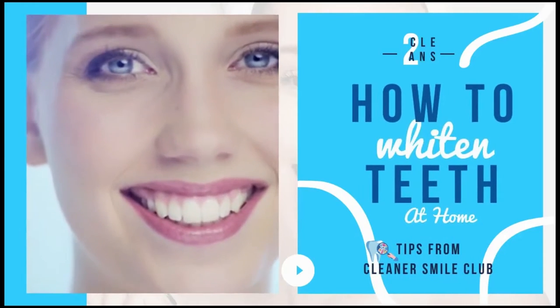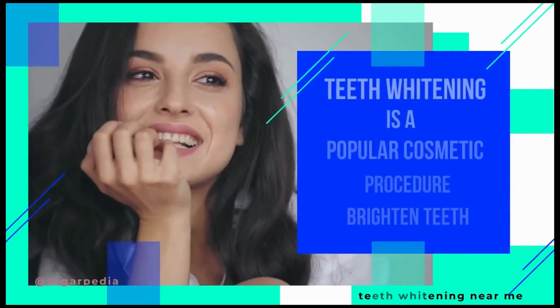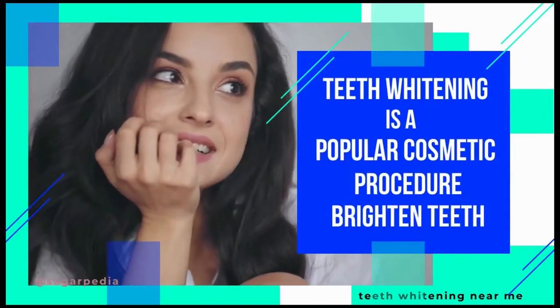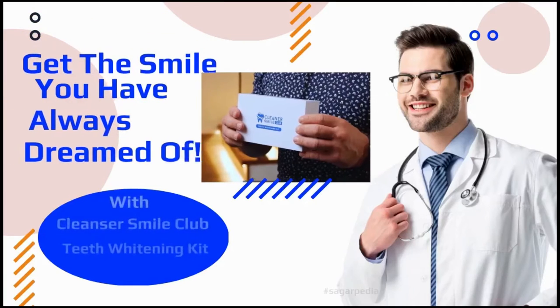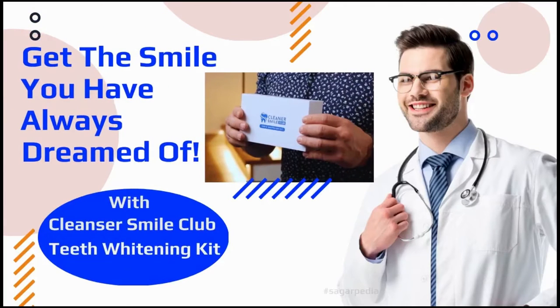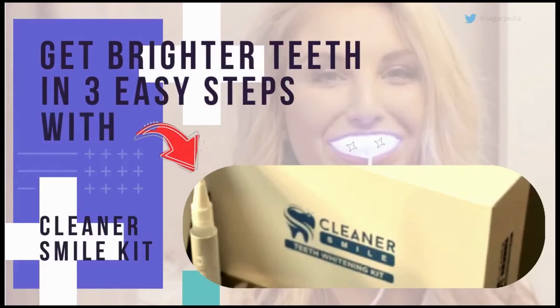Teeth whitening is a popular cosmetic procedure that can help brighten teeth and make them look their best. There are a number of different teeth whitening products on the market. One of the most common methods for teeth whitening is bleaching, which involves using a whitening agent to break down the color of teeth.